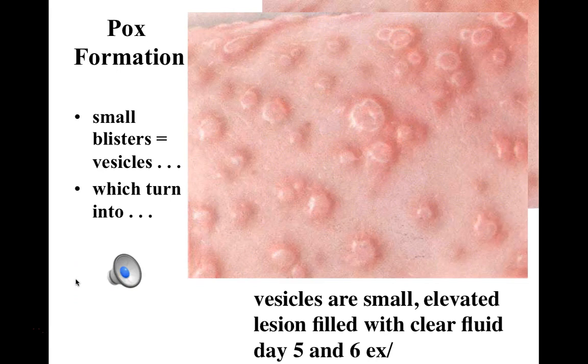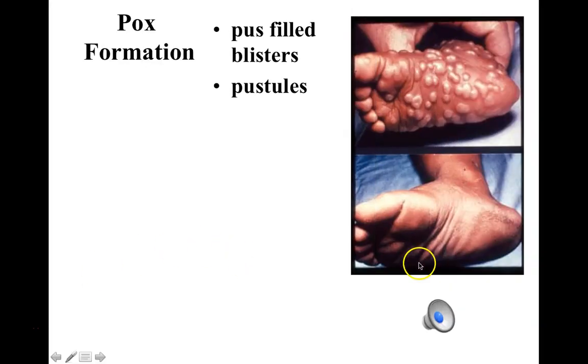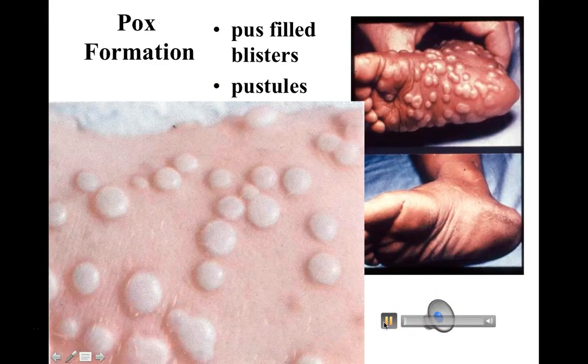After another day or two, the papule starts to fill with a clear liquid; we now call these structures vesicles. A vesicle has a small blister-like appearance, and the liquid is clear. After another day or so, the material inside this blister-like structure changes from clear to a thick grayish-yellow material that we call pus. These pus-filled structures are called pustules, and with smallpox, pustules form on the skin, on mucous membranes, and virtually everywhere inside and outside the body.